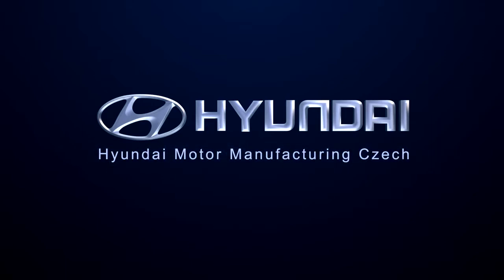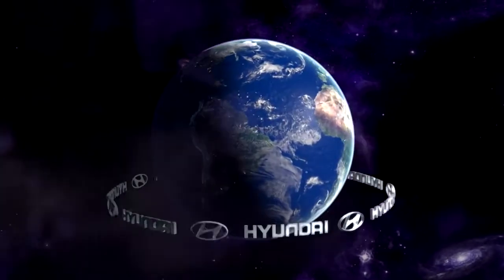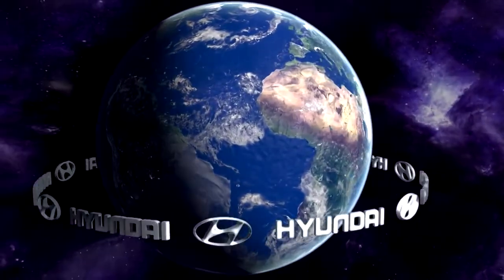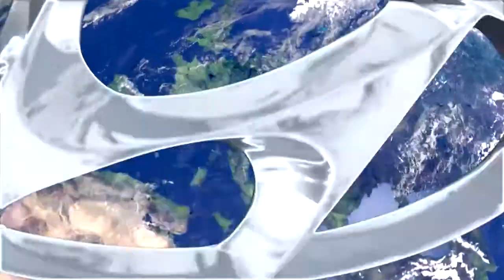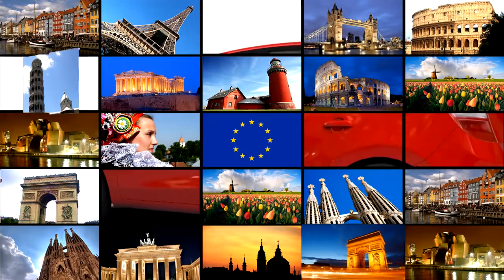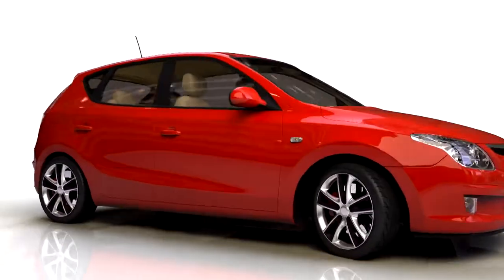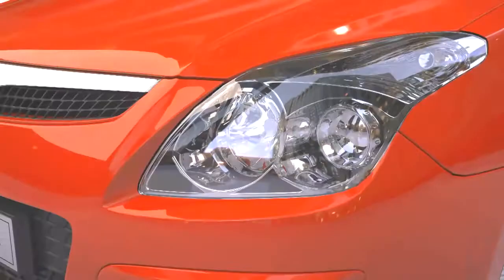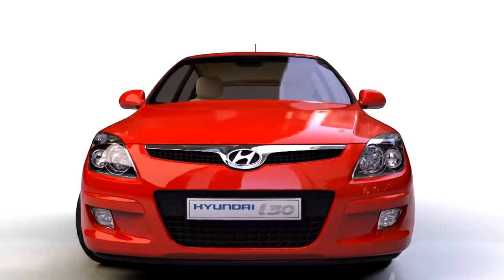Hyundai, well on its way to becoming a global brand by producing the highest quality cars worldwide, has taken another remarkable step. Reacting to the demand of European customers for high quality cars designed to meet their needs, the concept of a revolutionary C-segment model was born — the Hyundai i30.